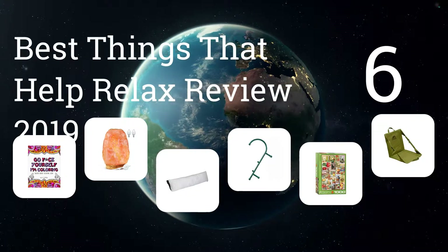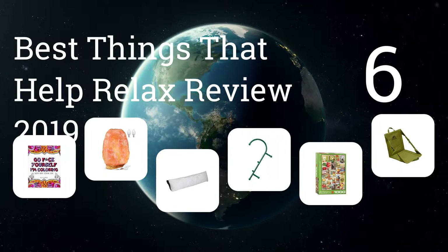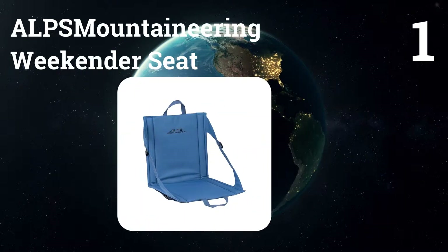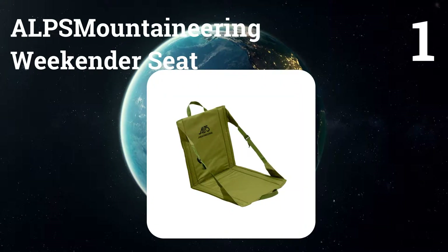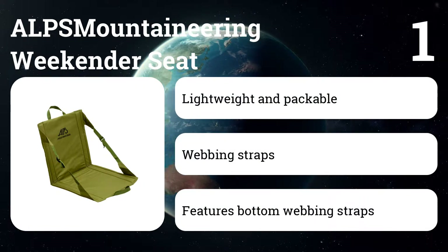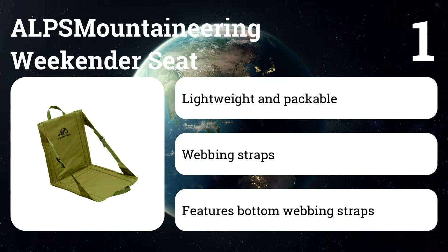We present the six best things that help you relax, a 2019 review. Let's get started with the list. Number one: the Alps Mountaineering Weekender Seat. They're more compact than full-on camp chairs, making them easy to grab for an impromptu post-work picnic, and they're less expensive too. Plus, the design allows you to rock a bit, which we find soothing.